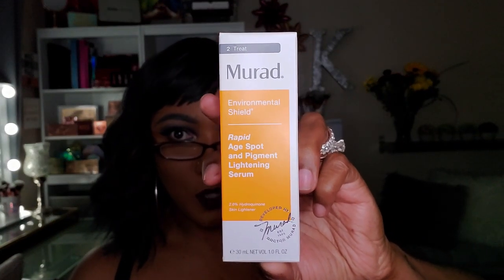I think Ipsy is trying to make up for their wrongs last month — and I'm not mad at it. This is from Murad: the Environmental Shield Rapid Age Spot and Pigment Lightening Serum. Murad products are really really nice quality, and I love a good serum. With it targeting age spots and pigmentation, I'm really looking forward to using this because I have discoloration and hyperpigmentation. Very nice size serum bottle.